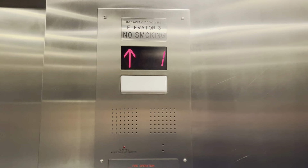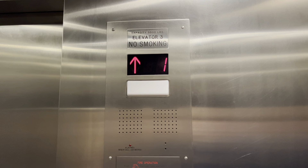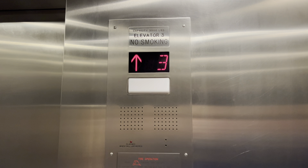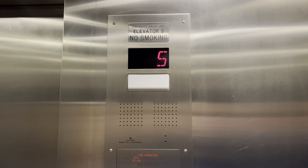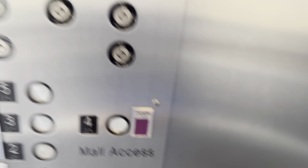This is Parking Garage elevator number three. 3,500-pound capacity. There's Big Brother again — I'm sure he's watching over us.